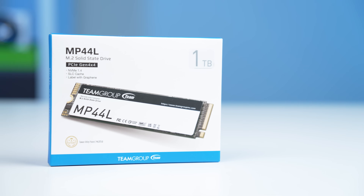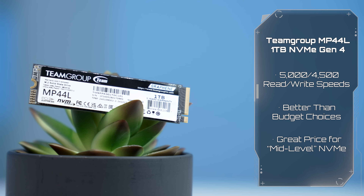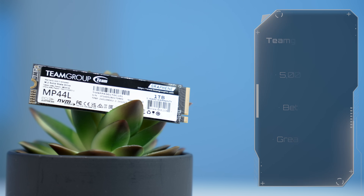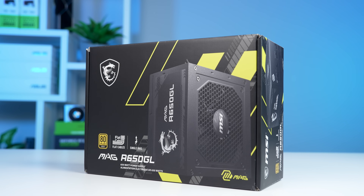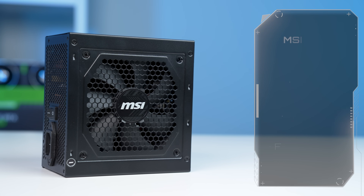For the SSD, I have the Team Group MP44L 1TB NVMe — a mid-level Gen 4 drive, a bit better than the budget options. For the power supply, I got the MSI MAG A650GL, packing 650 watts with an 80+ Gold rating, which is definitely good enough.